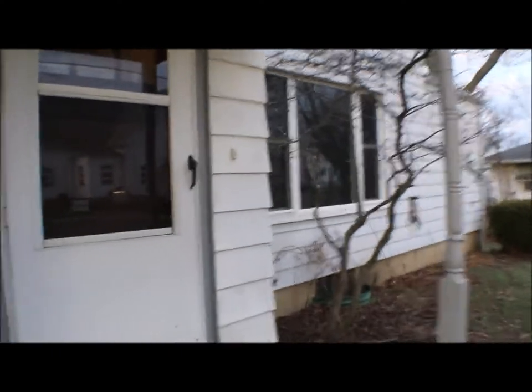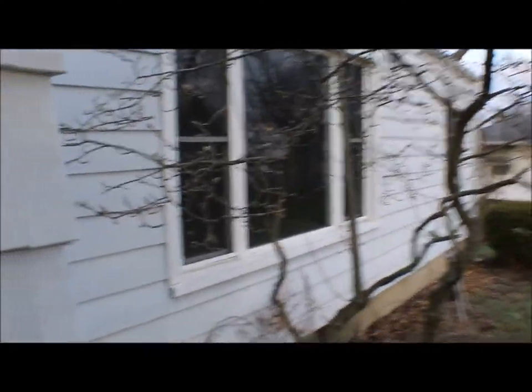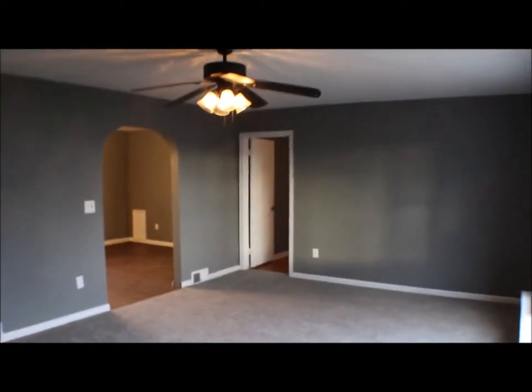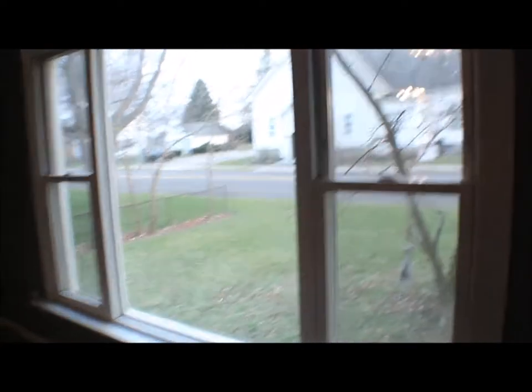The furnace, the water heater, the AC is installed in 2019 so that's newer. New flooring, new carpet installed last week, fresh paint. So this is your family room — nice window you can look out, bay window.